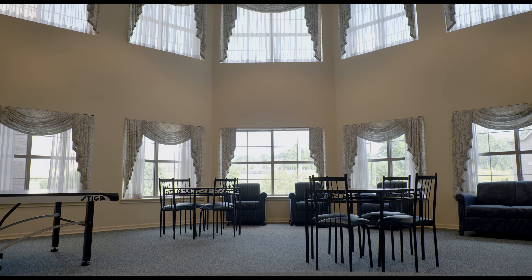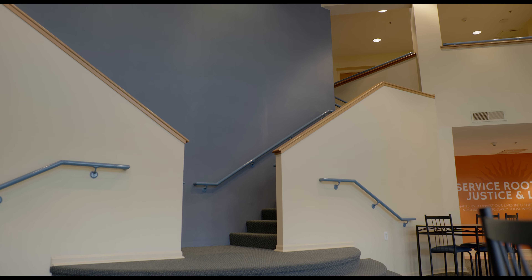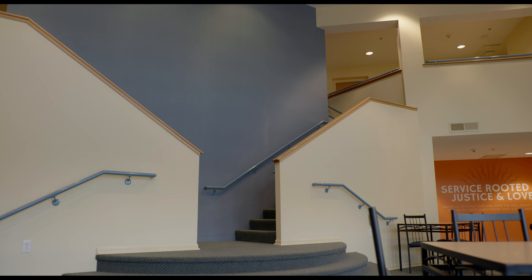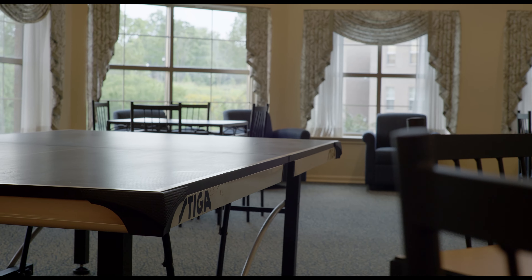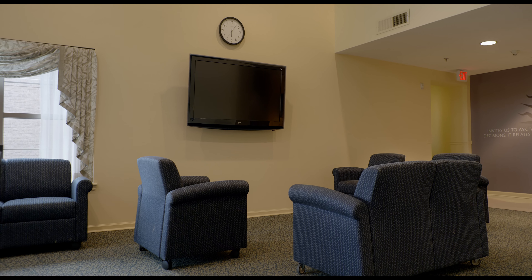Here we are within one of the large lounges in the Commons. There's a large lounge on the first and third floor of this building, with tall open ceilings, which really make it feel open and welcoming for students. There are game tables, furniture, and large screen TVs, which make this a perfect space to attend an RA program or hang out with your friends.